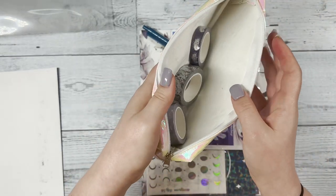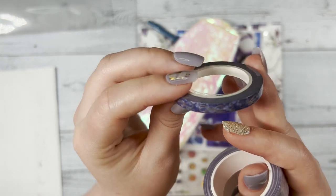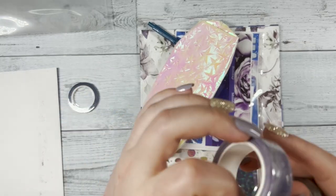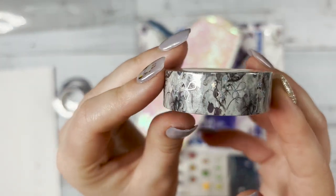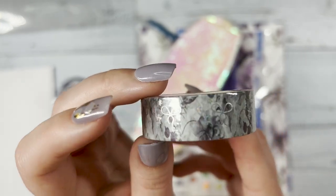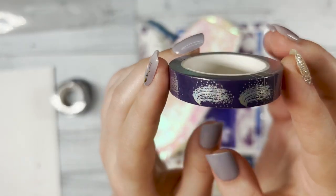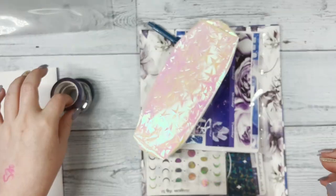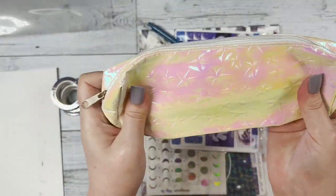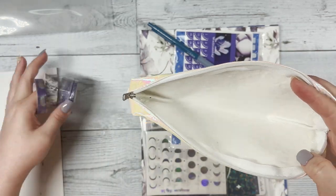Inside we have four washi tapes. The first one has our bow on it with a blue-purplish background. Next is a moon celestial hollow silver foil on a thicker washi. Then there's one with a beautiful floral background with our washi bow and some stars. Lastly, one that kind of reminds me of a shooting star — a celestial silver hollow purple background. You can use this pouch to put your pens, pencils, washi tape, or anything you want really, and it matches really well with our kit.